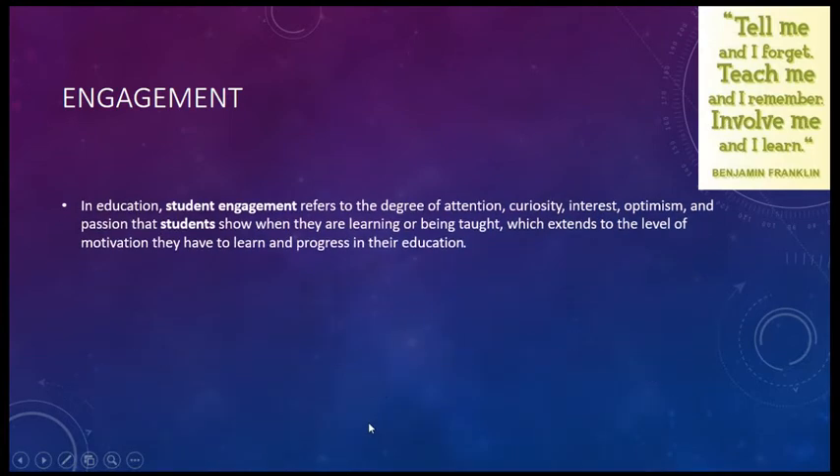Student engagement is the degree of attention, curiosity, interest, optimism, and passion a student shows when they are being taught. This relates to the amount of motivation a student will have to complete a task. Can we make all the material we present entertaining? No. And it's important to recognize that.